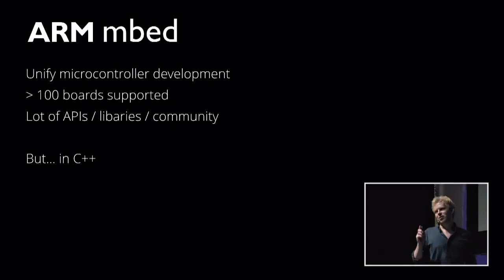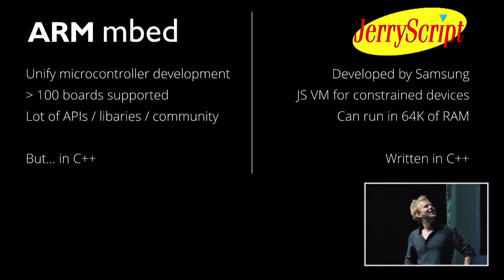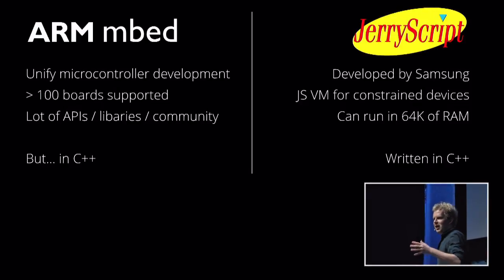And then came along Samsung. Samsung developed a JavaScript VM for ultra-constrained devices. The JavaScript VM, unlike Node.js, runs on microcontrollers. The whole idea is that it fits in 64K of RAM, and it's written in C++.